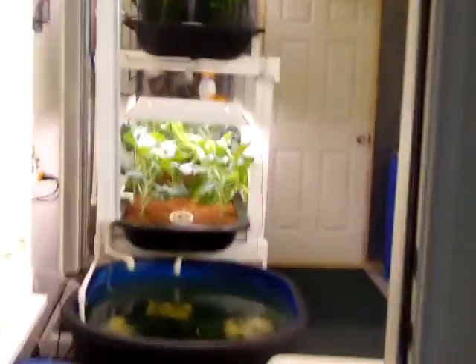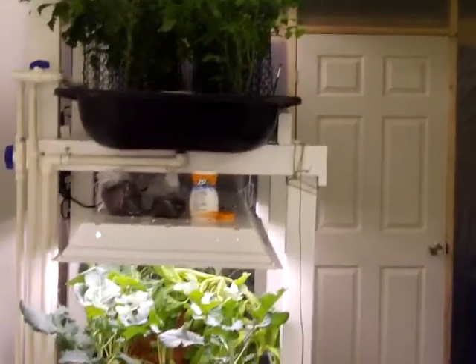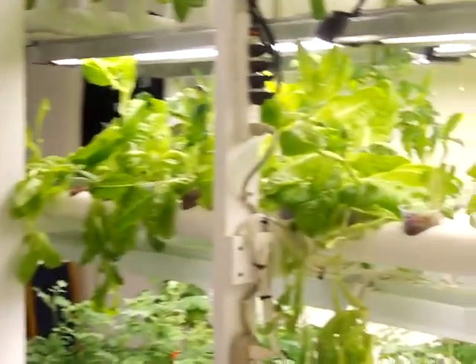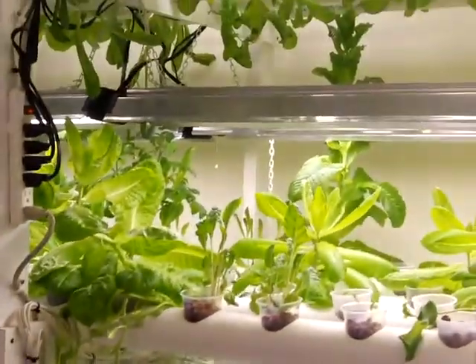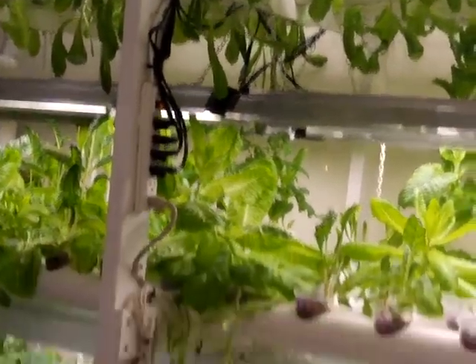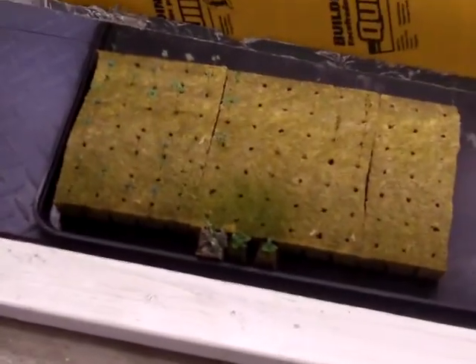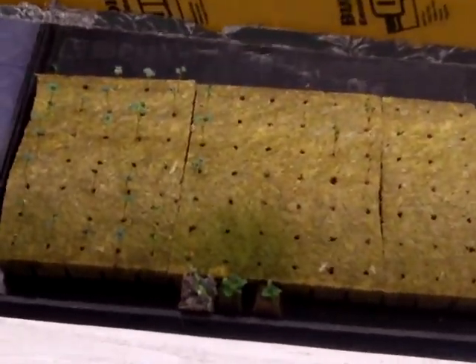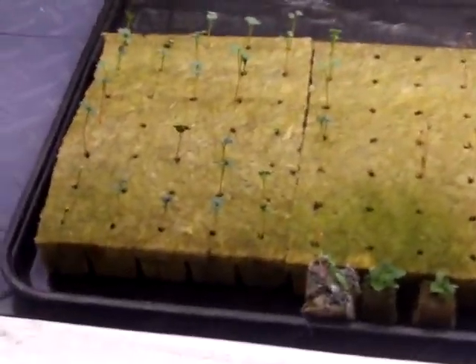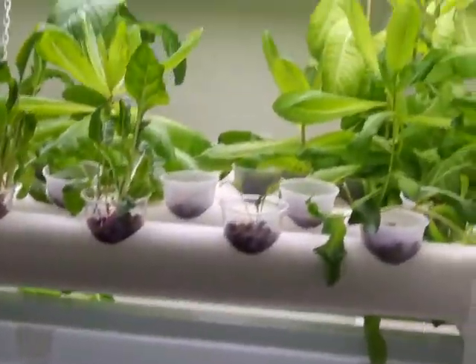Hello folks, it's Dave here again and it's time for about a 30-day update — it is January the 16th. I've got to shoot some footage today because I've got to clean out the system and harvest all this lettuce. We're going to plant a new crop of mostly Swiss chard, which I really like. We've got a bunch of little seedlings getting close to being ready to transplant, so it'll take a little time to clean the system out and get it ready for the next crop.